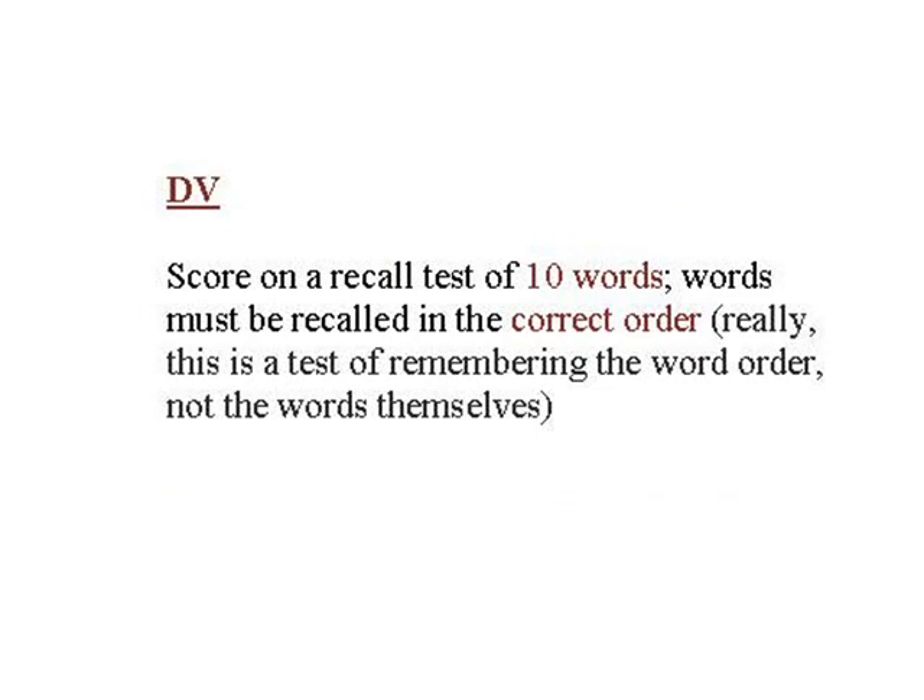The DV is the number of words that participants correctly recall — but watch out! Baddeley is not interested in whether you recall the word correctly or not. What he cares about is whether you recall the words in the correct order. If you get a word in the wrong order, then that's wrong. Baddeley actually put posters up around the room with the words on, so the participants had the words in view the whole time. There was never any danger they would forget a word — what he wants to know is, do they forget the order of the words?